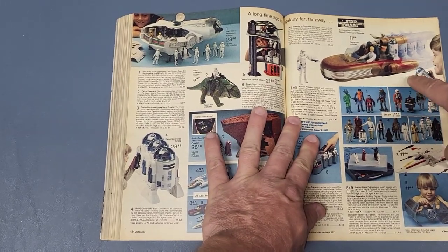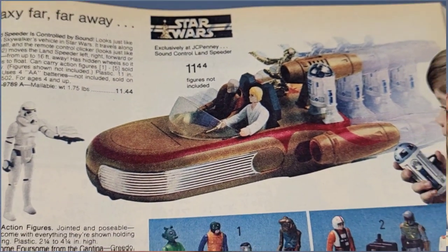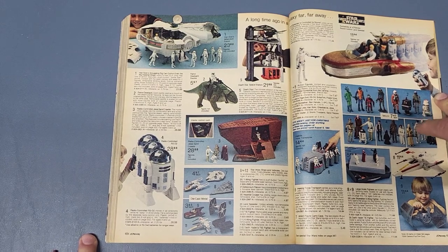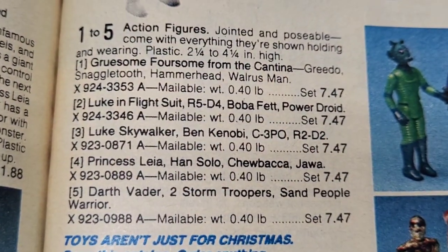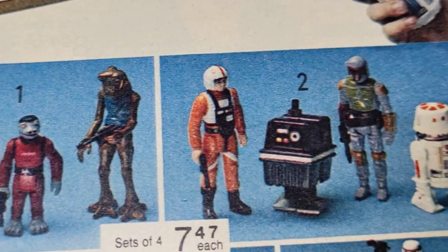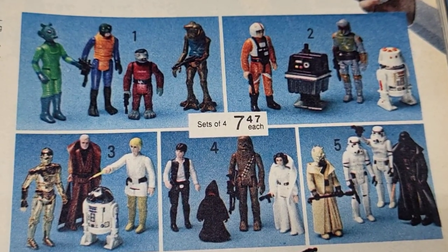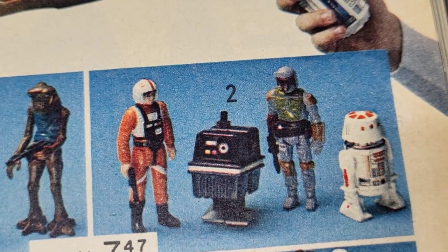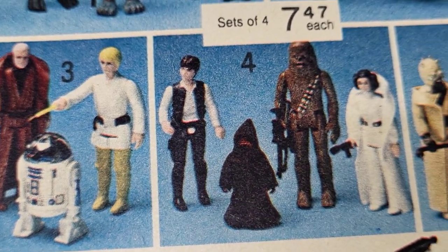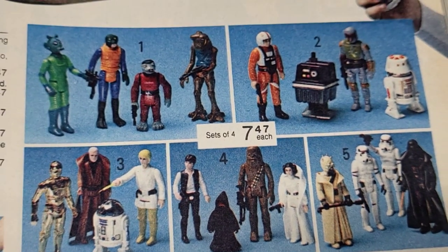There's that remote control Landspeeder again — never had that as a kid. It was $11.44 in this one. Then you got sets of four figures at $7.47 each. The first set has Greedo, Walrus Man, Snaggletooth, and Hammerhead. The second set has Luke X-Wing, Power Droid, Boba Fett, and R5-D4 — and Boba Fett hadn't been introduced yet except in the Holiday Special, so that's kind of interesting. Then you got C-3PO, R2-D2, Luke Skywalker, and Ben Kenobi. And then Han Solo, Princess Leia, Chewbacca, and Jawa — same sets as the year before. I notice this is the big-headed Han Solo.